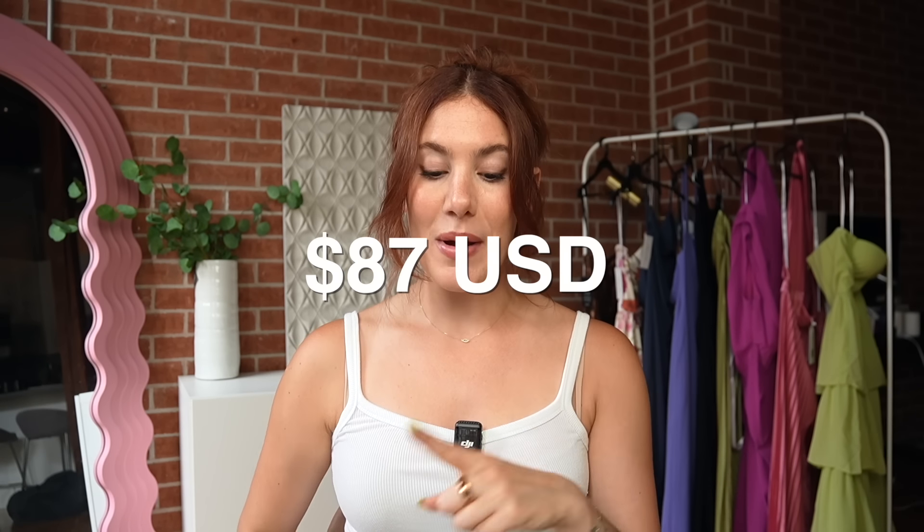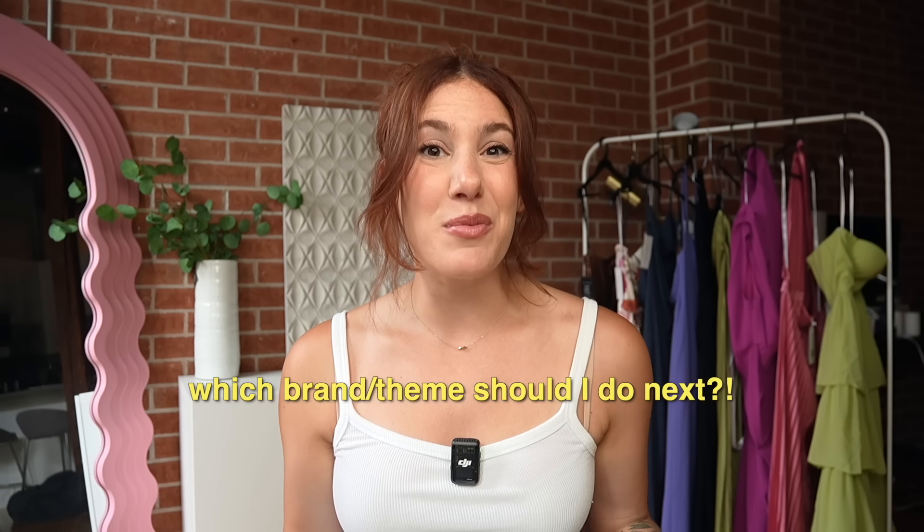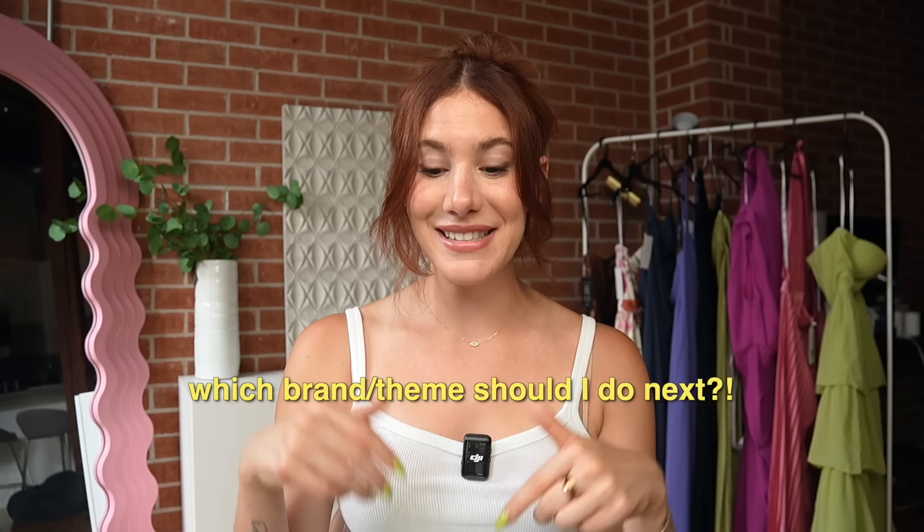The dresses I got range from $87 all the way up to $702. I myself only have one wedding this season, so I'm allowing myself to keep only one of these dresses. At the end of the video, I will be letting you guys know which one I'm actually going to be keeping. If you want to see me do a video like this for another brand, let me know in the comments. Be sure to hit the thumbs up button if you enjoyed today's video and subscribe if you want to see more from me. Let's jump right into it — we're going to start with the least expensive and go all the way to the most expensive.